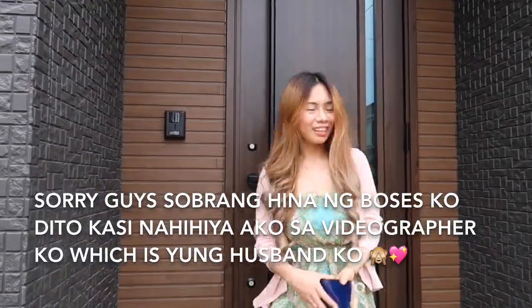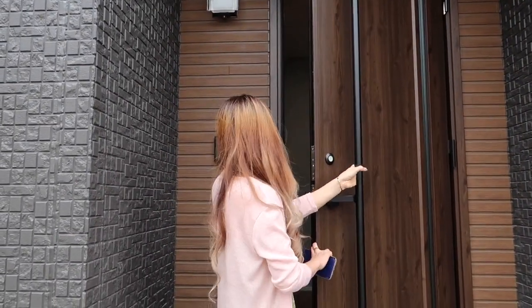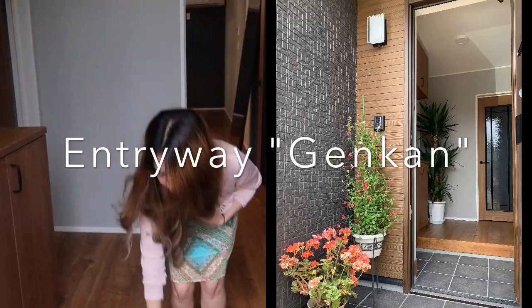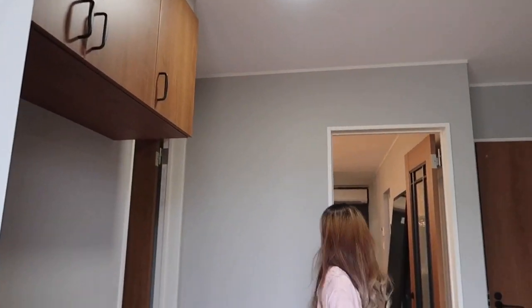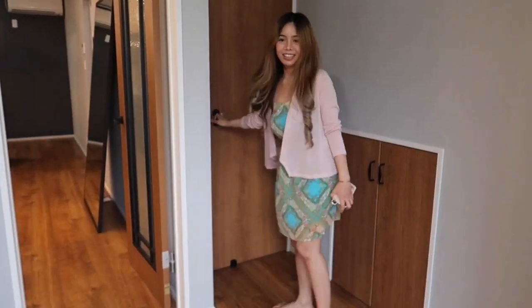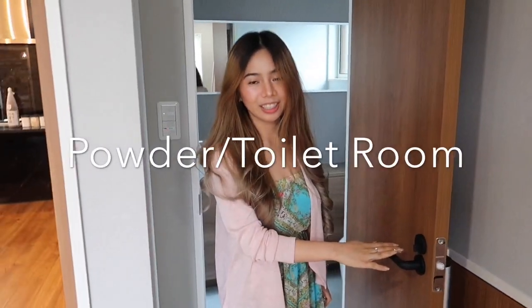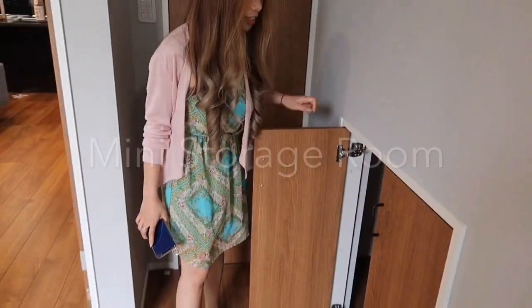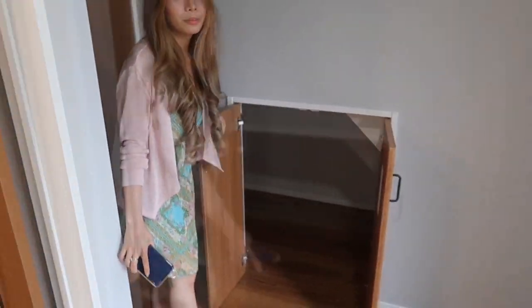We're going to start here. We're going to open it and show you the light. We'll see you in the other room. We're going to show you the cleaning — this is the filling material and items. It's a storage.